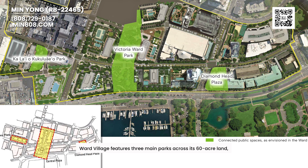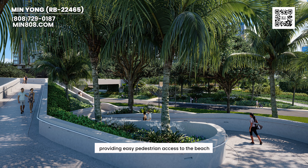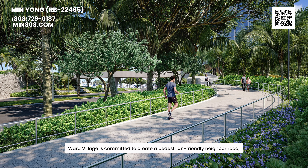Ward Village features three main parks across its 60-acre land, and Lao Niu is conveniently located closest to Kalae-O Kukulu-Aio Park. I bought Park Ward Village, which is building number 8, and I love it because it's close to Victoria Ward Park. These three parks are strategically designed to provide convenience and ensure more green space. A skywalk is under construction, providing easy pedestrian access to the beach, and Ward Village is committed to creating a pedestrian-friendly neighborhood where landscape plays a crucial role.